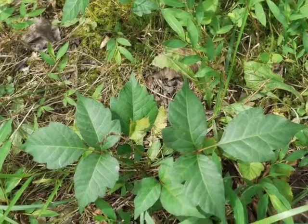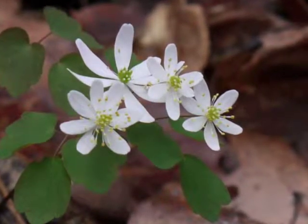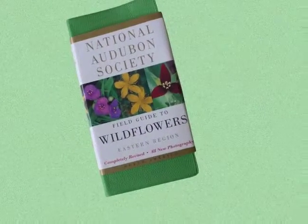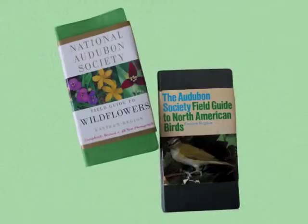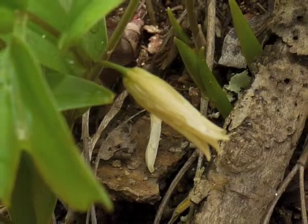When I moved to the Piedmont region of North Carolina, I saw wildflowers in the woods and I wondered what they were called. So I purchased the Eastern Region National Audubon Society Field Guide to Wildflowers, along with their field guide to North American birds. I loved the color photographs, which made it so easy to narrow down the possibilities and identify a plant.